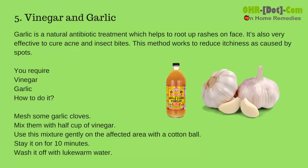5. Vinegar and Garlic: Garlic is a natural antibiotic treatment which helps to root out rashes on the face. It's also very effective to cure acne and insect bites. This method works to reduce itchiness caused by spots.